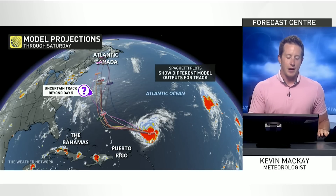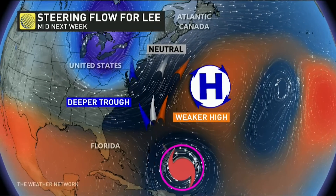What are the big factors causing that discrepancy in the models at longer range? We have two big factors: the trough over the Great Lakes and the ridge over the Atlantic. If the ridge weakens, that can allow Lee to curve back out to sea. If the trough strengthens or shifts, that can draw it closer to shore — but nonetheless, Atlantic Canada could be in the crosshairs again.